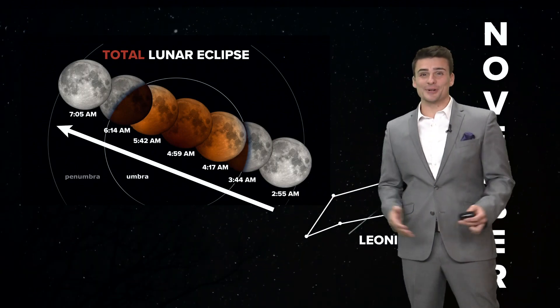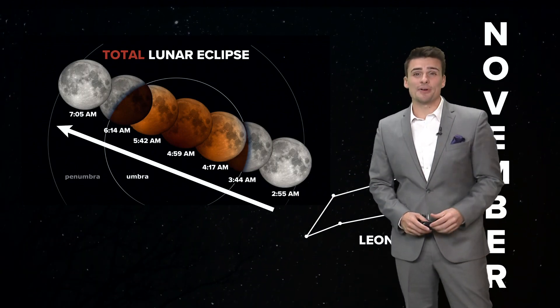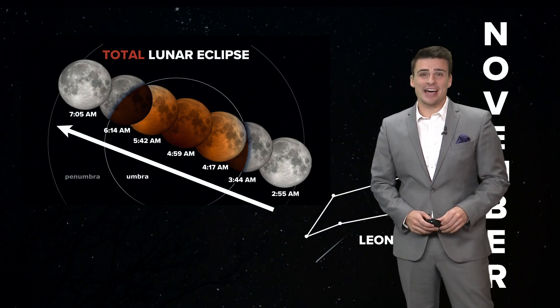Beaver moons, lunar eclipses, meteor showers — we've got a very busy November in the night sky. I'm 5 News Chief Meteorologist Matt Standridge.